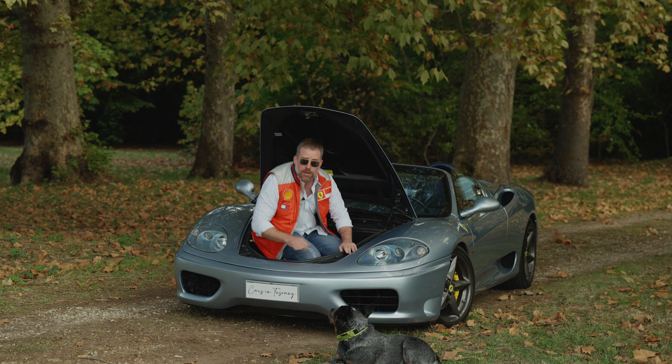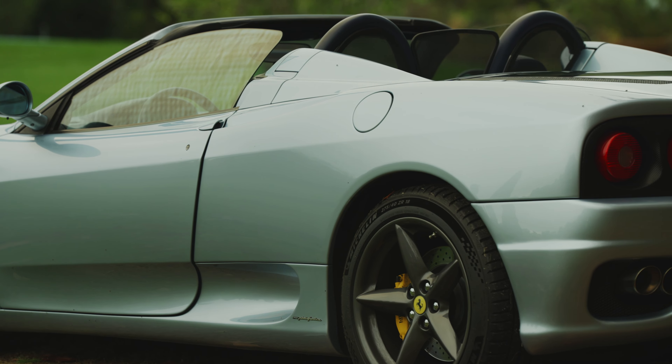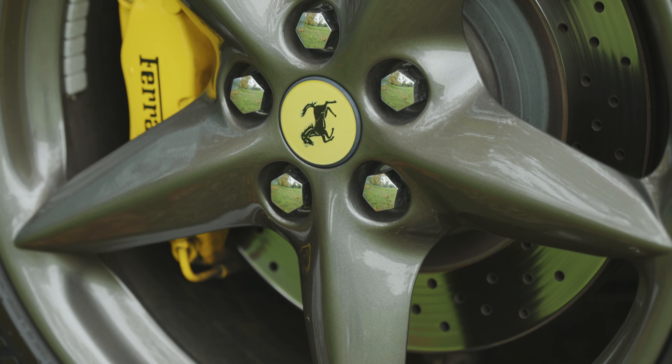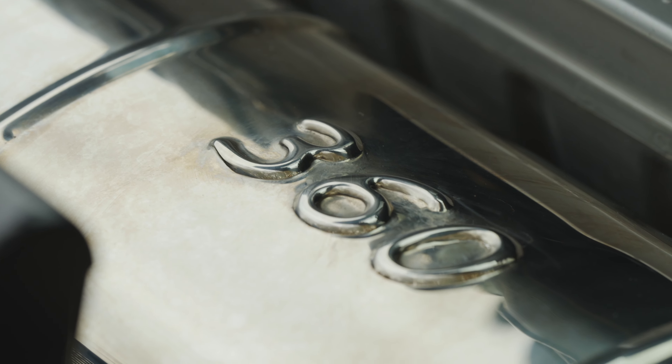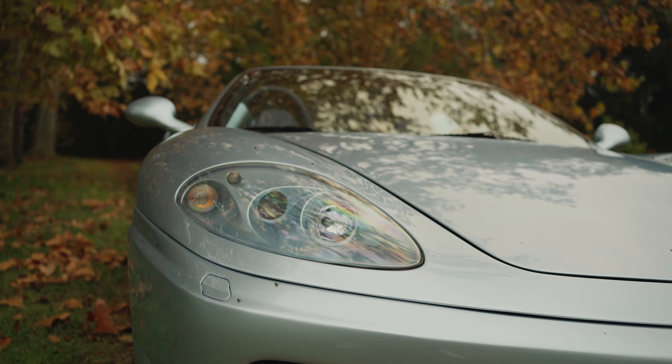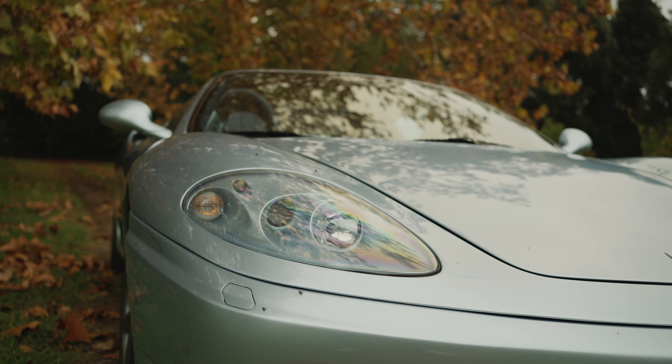Now on to the main purpose of our visit here today for this very first episode of Cars in Tuscany. We couldn't not start this series with a Ferrari, because we are proud Tuscans, but we are even prouder Italians. I grew up dreaming about this car as a teenager. The 355, which came before it, was the last of the old Ferraris. This is the first of the modern Ferraris, and it came into being just as I was getting old enough to learn how to drive. I lusted after this car, and 22 years after, I finally managed to buy it.